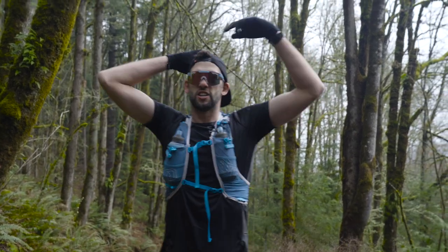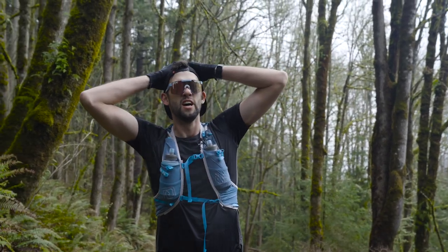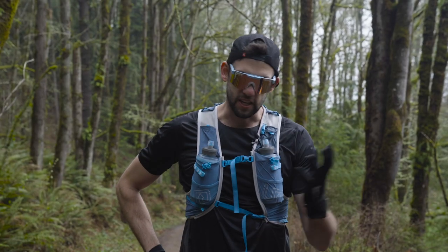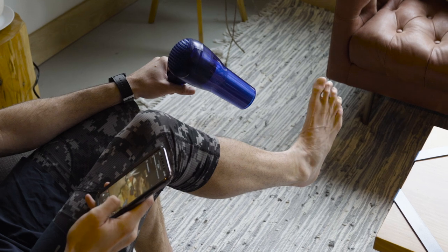It's tough running out here during shoulder season — all mud, especially if you want to run your sandals. Your feet get soaked and wet, and by the end of the run, your toes are freezing.